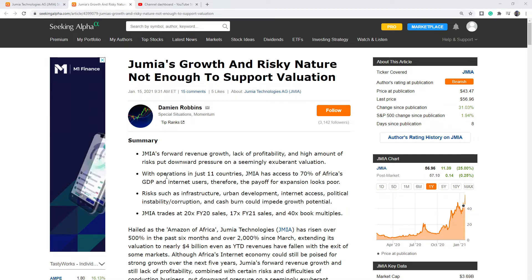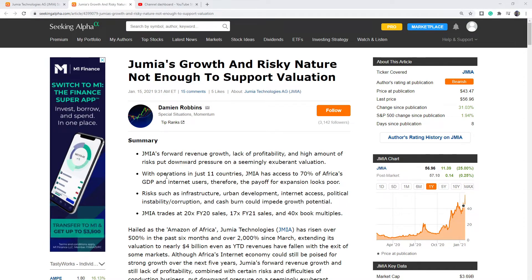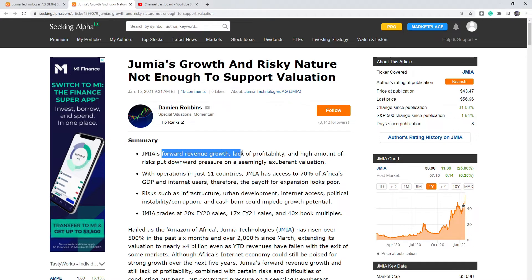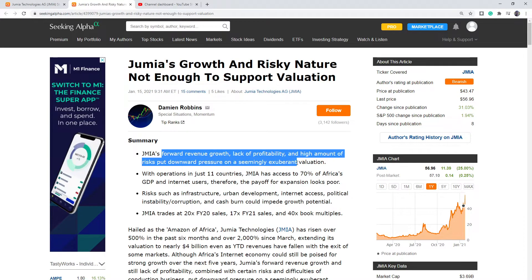So it's interesting, and today they came out and hit a new all-time high at $57.43. Before we get into the chart, I want to talk about this recent article from January 15th. A couple of important notes here right off the top on these bullet points: forward revenue growth, lack of profitability, and high risks — big downside pressure.